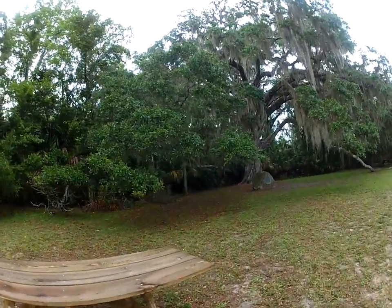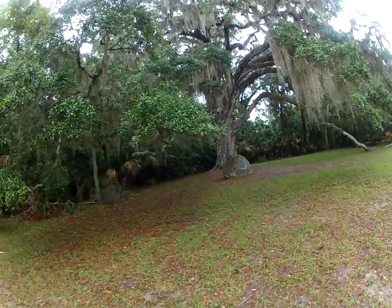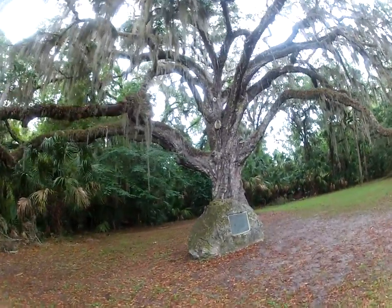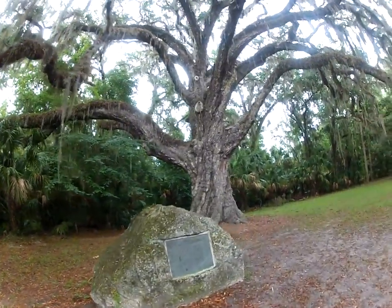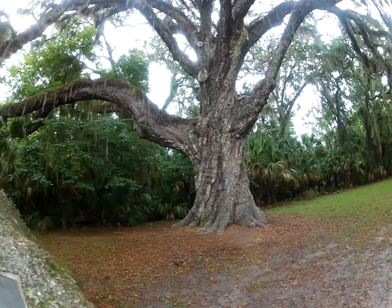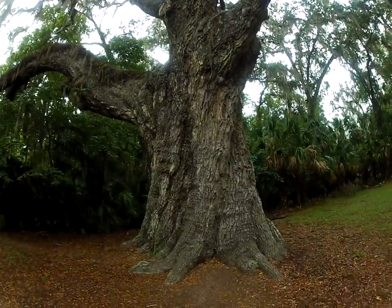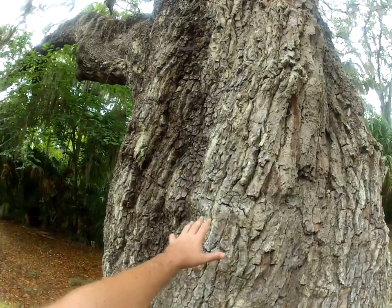Check this out folks. It's massive. You can see how wide it is.